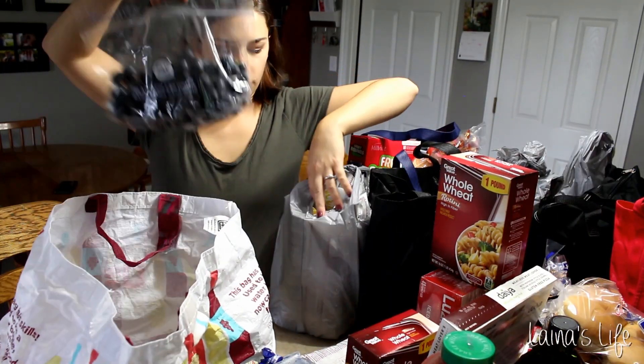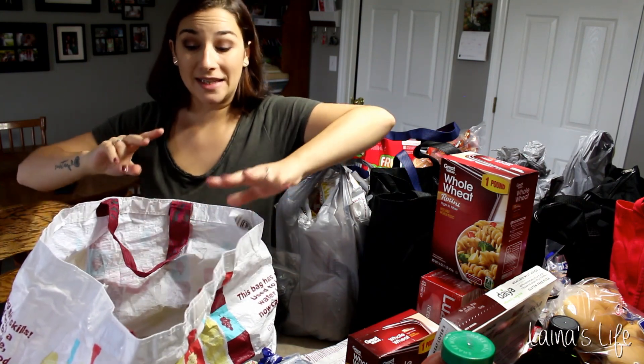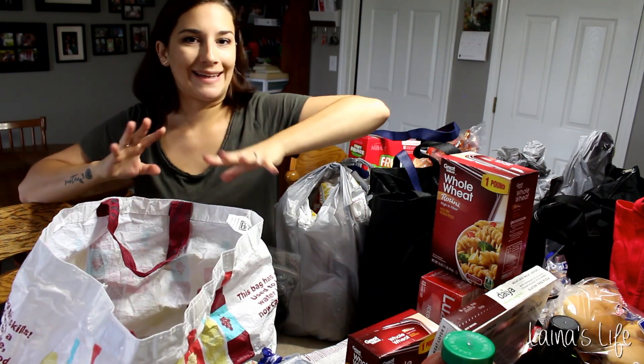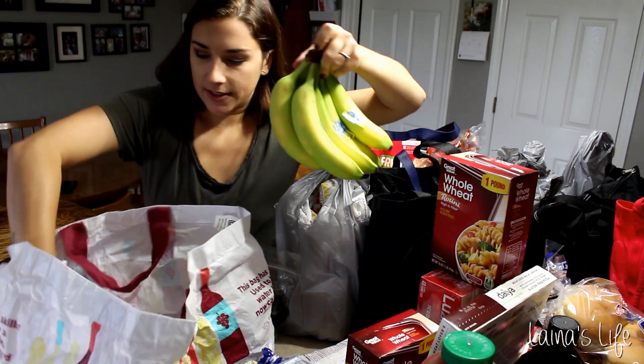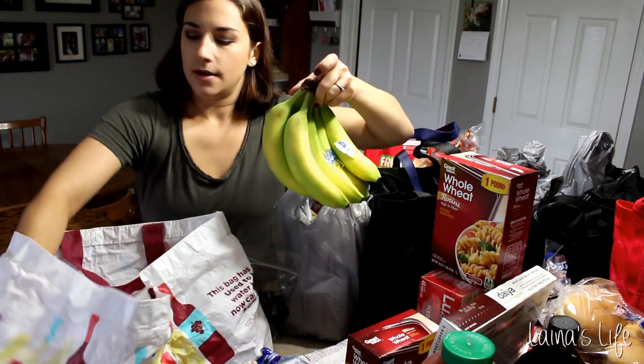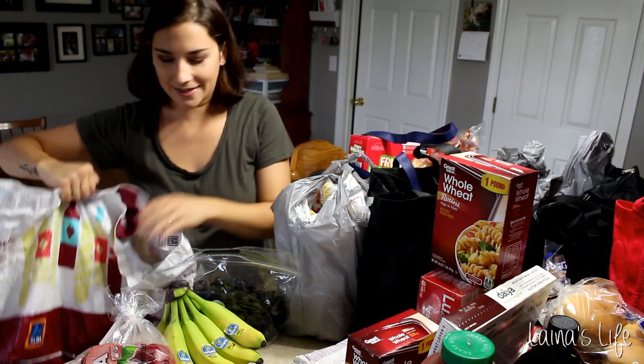Back into an Aldi bag — we have grapes. I love getting my produce from Aldi; it's just so much cheaper, though sometimes it's super ripe and you need to eat it really quick. Bananas — the boys love bananas. Apples — the boys have been really into apples lately; they go through phases where sometimes a bag will sit for weeks and other times they'll go through them in just a few days.